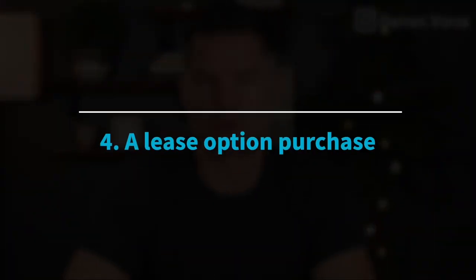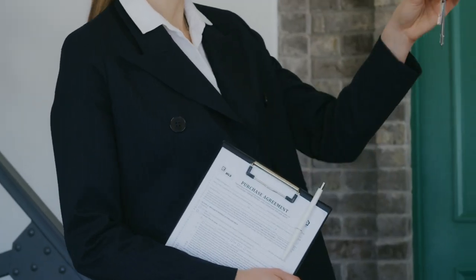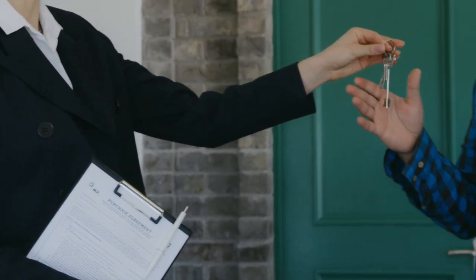Number four: a lease option purchase, sometimes referred to as rent to own. A standard rent-to-own deal is when a buyer agrees to purchase a property in the future from a seller at an agreed upon price. In this scenario, it's common for the seller to rent the property to the future buyer, and in some cases they may not ask for any money down. The seller might ask for a small non-refundable deposit if the future buyer does not follow through, but if they do follow through and purchase the property within the agreed upon time, the deposit is usually applied to the purchase price.